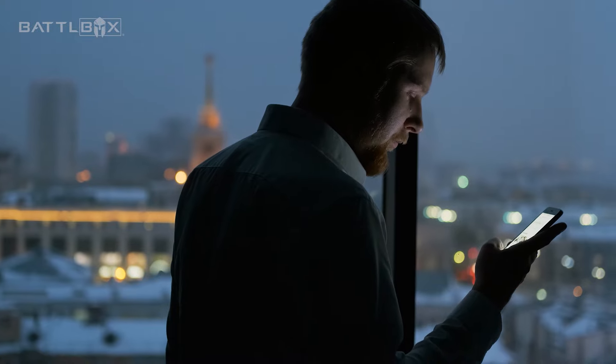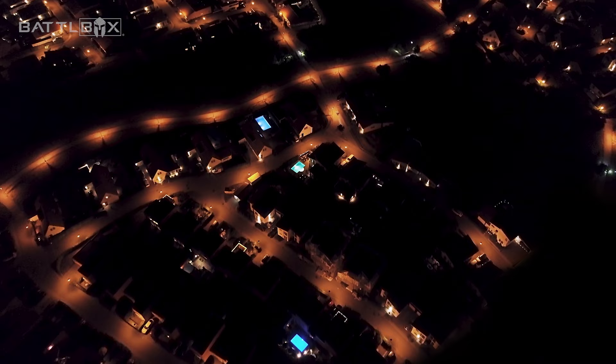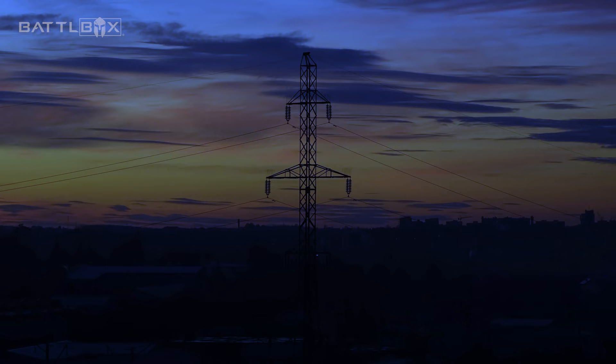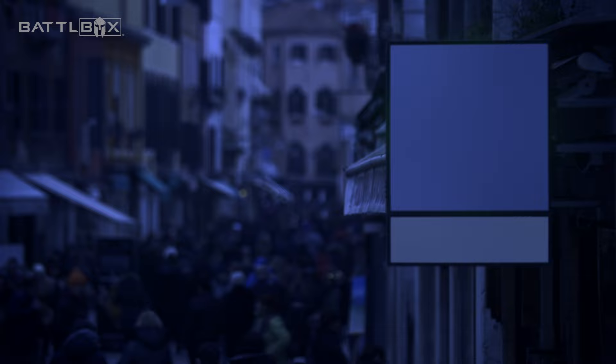Picture this. You are at home, browsing on your phone, when suddenly you step outside only to find that every electronic device around you has gone dead. The cause, you don't know — could be a solar flare.